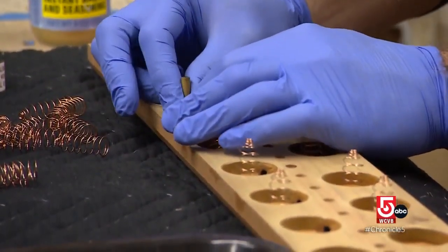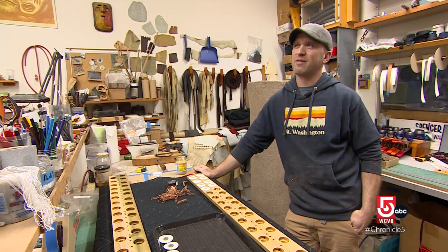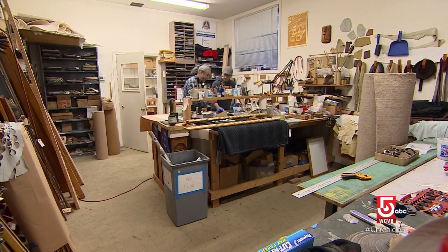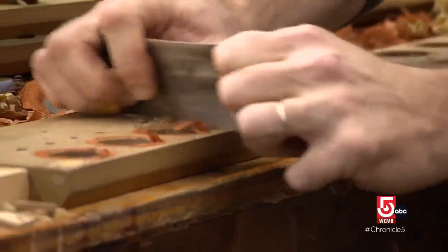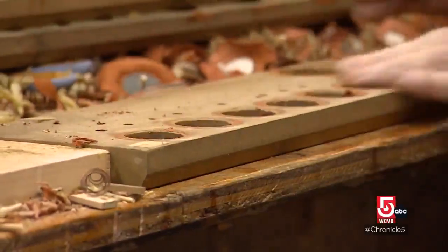Each time I think I'm catching on to it, just about there to understand it all, here comes another instrument where it's just another mystery. Rotella is also thinking about the next time someone will be working on this organ, decades from now. It would be a lot faster to just take a pouch rail and shove it through a planer, but when the next person comes to restore it, there will be less and less wood.